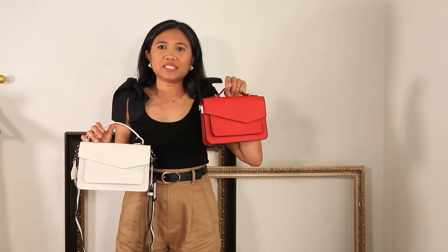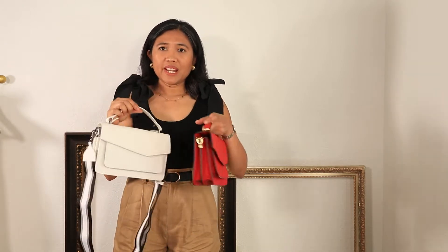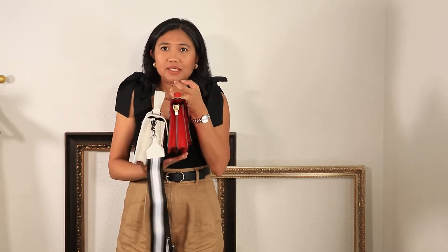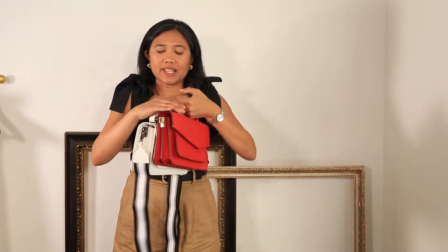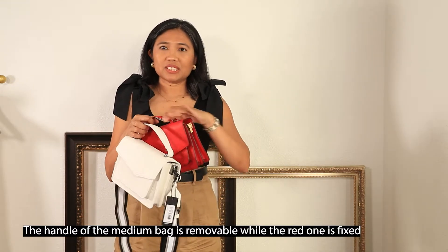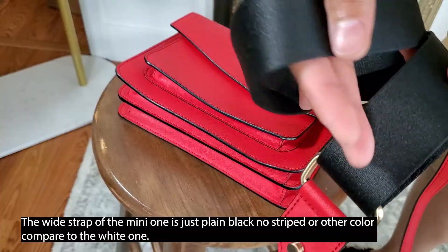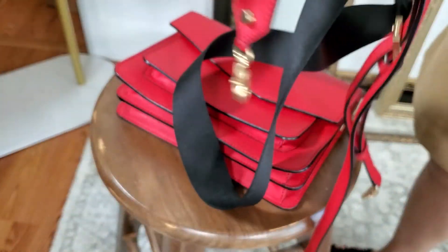This is their mini and I believe this is their medium, so they are the same size except the other one is much bulkier and you could put a lot of stuff in the white bag. The strap of the white one is detachable compared to this red one. This bag is made of piano leather, but this mini red one —